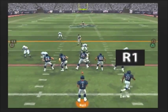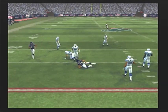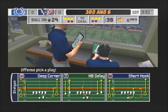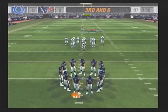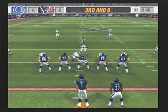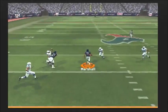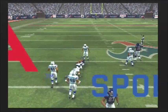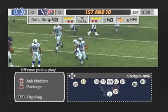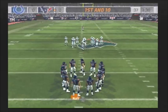The Colts come out in a nickel package, drops back, gets rid of it, and it's complete — Marshall makes the catch and picks up five on second down. Indianapolis comes out in a dime package, dropping back — it's caught; Sanders takes him down at the 43. He gets the first down reception and then some. Ball on their own 43.